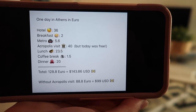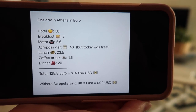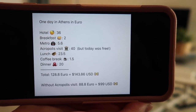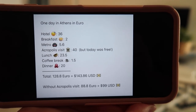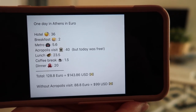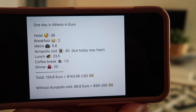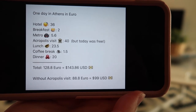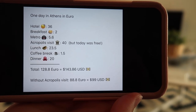Now let's get into today's expenses. Here's a look at one day in Athens in euros. Our hotel was 36 euro per night. Breakfast on the street is about 2 euro. The metro for two people cost 5.60. Acropolis is usually 20 euro per person, but today was free. Lunch cost us 23.50. If the Acropolis was not free today, our total cost for this day in Athens would be 128 euro, approximately 144 dollars.